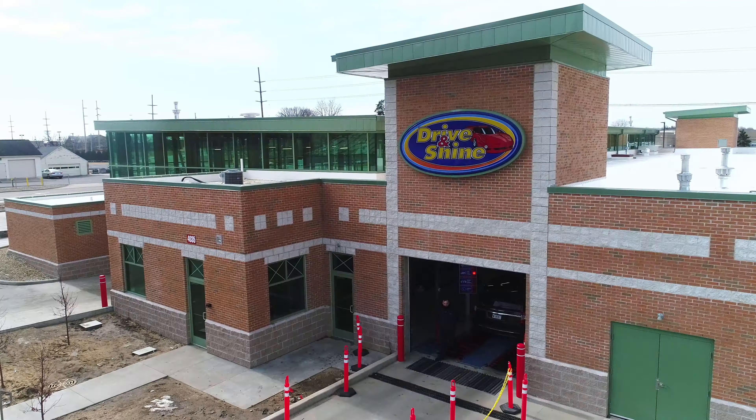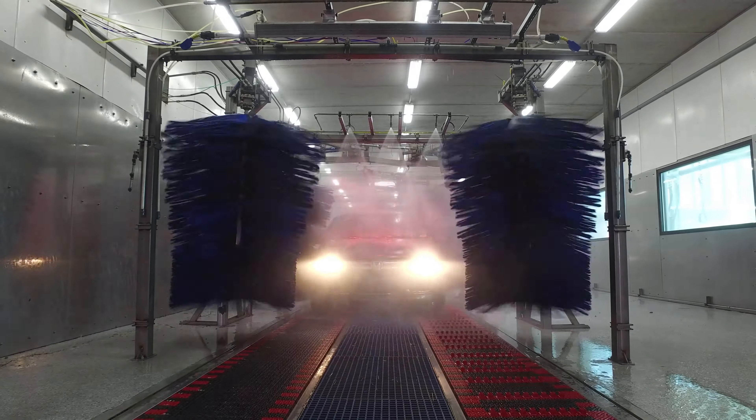Drive and Shine, then shine and dry. We make it clean, shiny and dry every time. So come on, come on, come on to Drive and Shine.